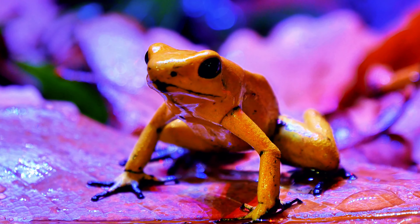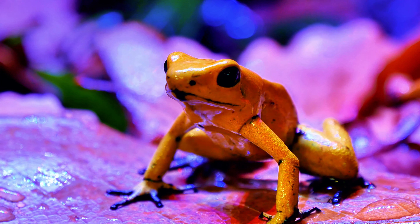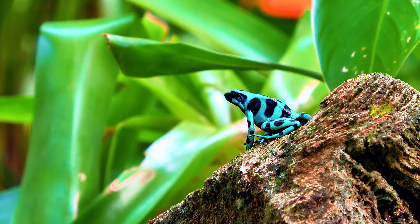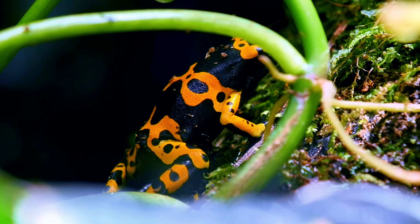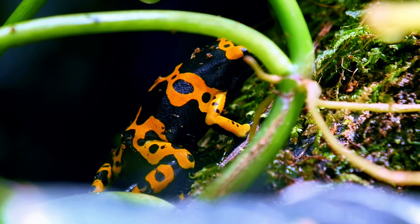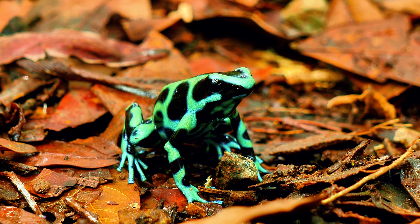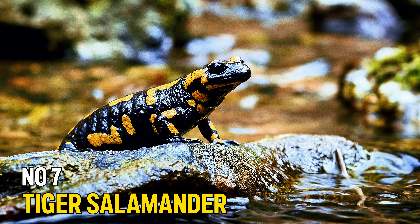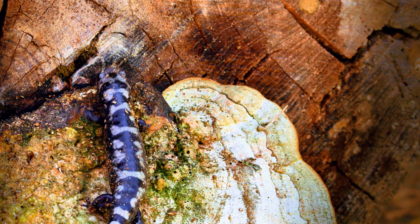Number 8: Poison Dart Frog. Despite its name, the Poison Dart Frog, Dendrobatidae family, is a vibrant and attractive amphibian that has become a popular pet, especially among experienced hobbyists. In the wild, these frogs produce toxins through their diet of ants and other insects, but in captivity where their diet is controlled, they lose their toxicity. Poison Dart Frogs come in a variety of striking colors, including blues, yellows, and reds, which serve as a warning to potential predators in the wild. They require a well-planned humid terrarium with plenty of places to hide and climb.